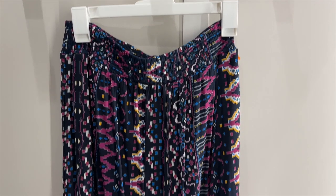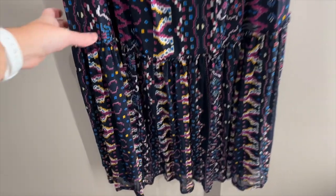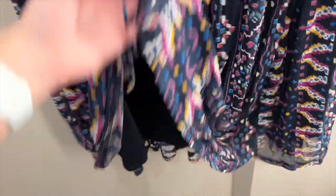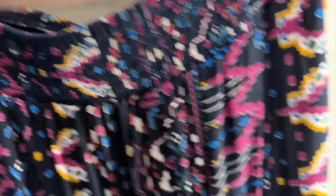The first item I grabbed was this patterned skirt. It is maxi length and it has a ruffle towards the bottom. The pattern kind of reminds me of pixels because it's a bunch of squares. It is lined underneath and it has a really nice stretchy thick waistband. I tried this on in a size small and it was $30.